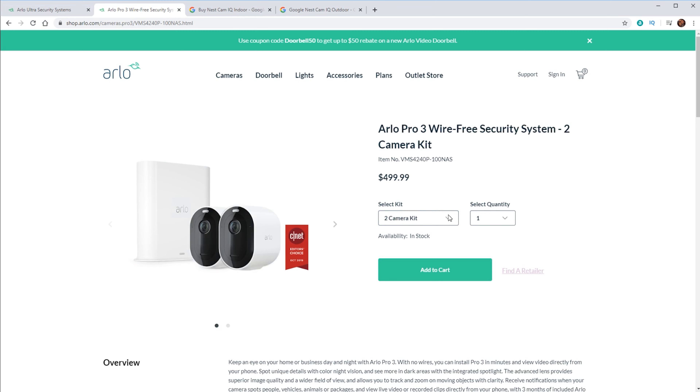Also with this camera, they do sell it in bundles — you can buy two cameras, three cameras, four cameras, but they do not just sell an individual camera and hub. And because of that, they are pretty expensive. To get a two-camera kit is going to be $499. Also, another con with Arlo is that some of their features like activity zones and person detection do require a subscription.